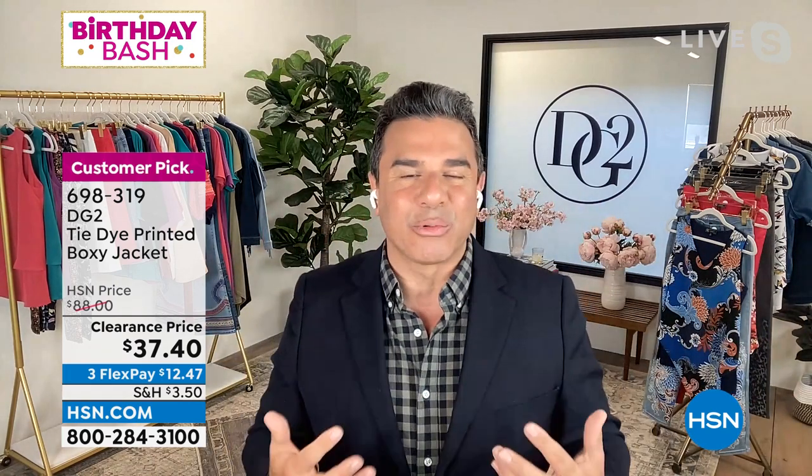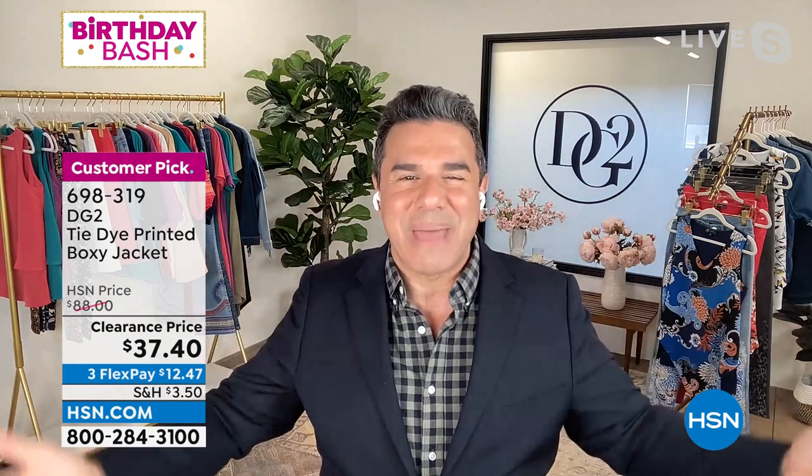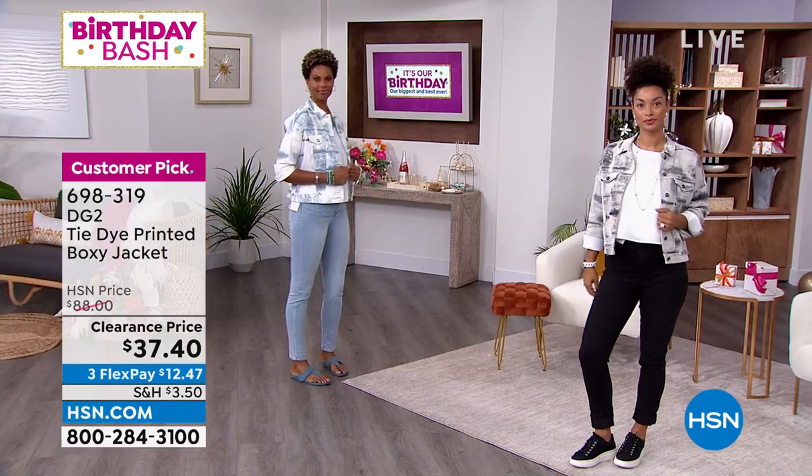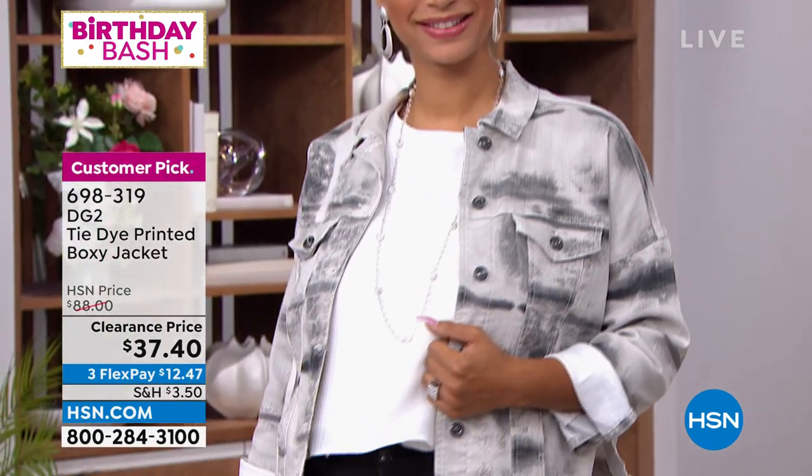It is a boxy, more relaxed fit. When we say boxy, that's the fashion term — it's not baggy and sloppy, it's not going to make you look like a box. That is the fashion term for a slight oversized vibe, and I love love love how Brooke looks in this jacket.